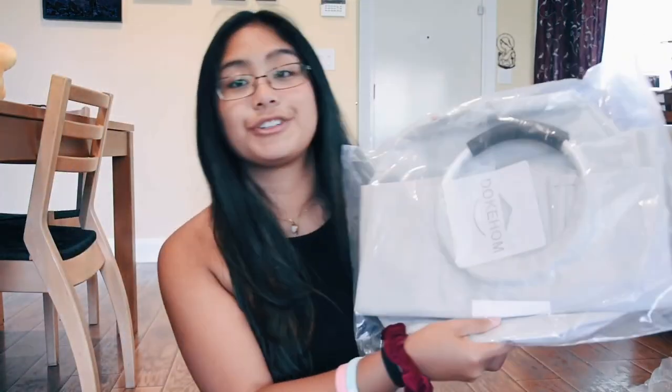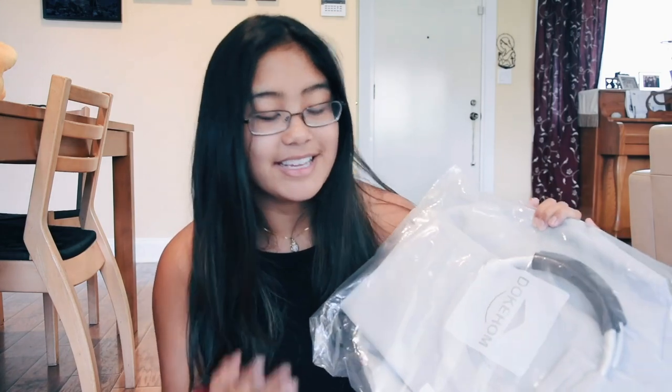The next thing I got is this gray laundry hamper from Amazon. I'm not going to take it out of the packaging because that'll be inconvenient when I move in, but it's super convenient because it has handles so I can just pick it up and take it to the laundry room. Zero hassle.